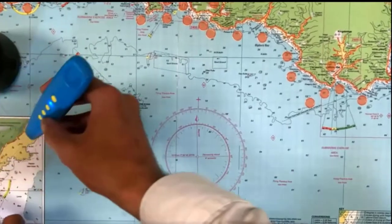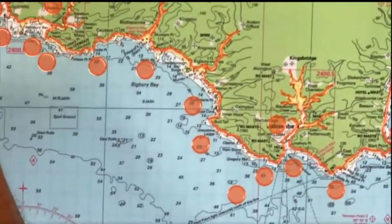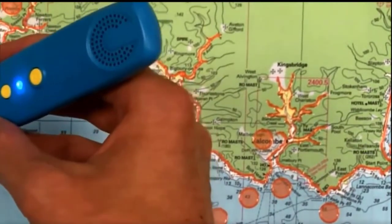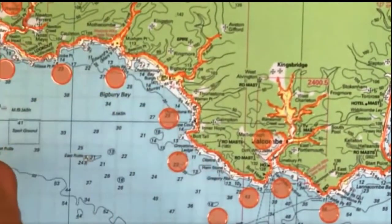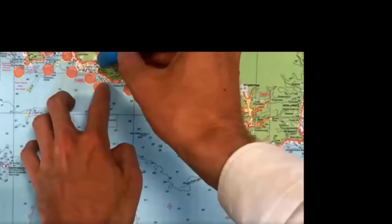Sound spots, borders and terrain have either tactile patterns, tactile lines or rings around them so that a visually impaired person can follow and feel the direction of travel with their fingers. They can detect a sound spot and with the pen can play back commentary.